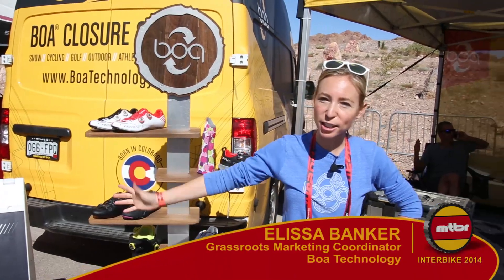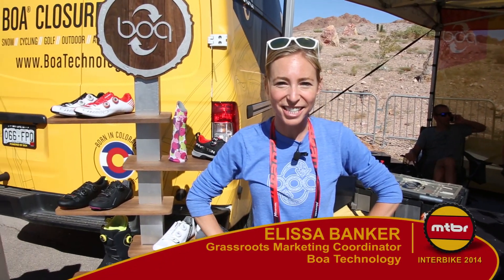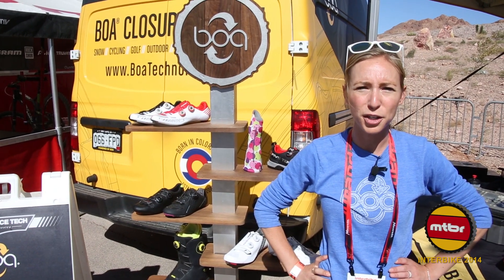Hey everybody! Welcome to Interbike 2014. This is Alyssa Banker and I'm here with Boa Technology, and I'd like to talk to you about some of our new and some of our old products that we have on display.